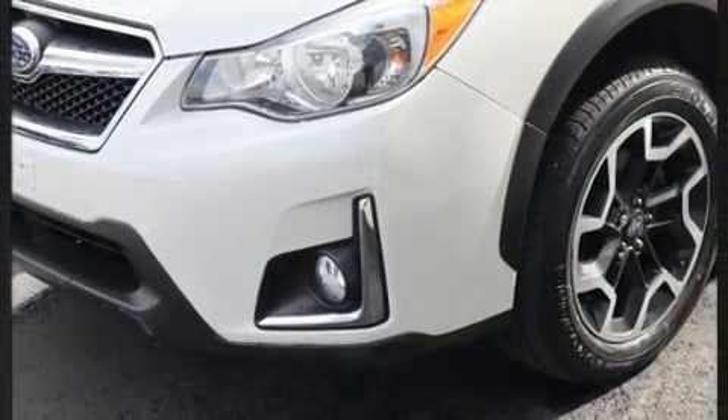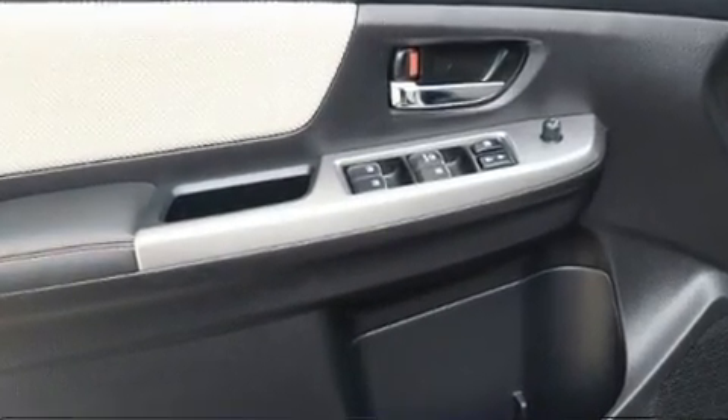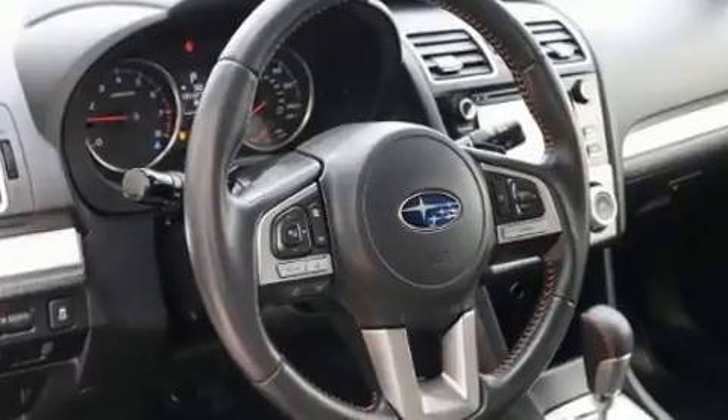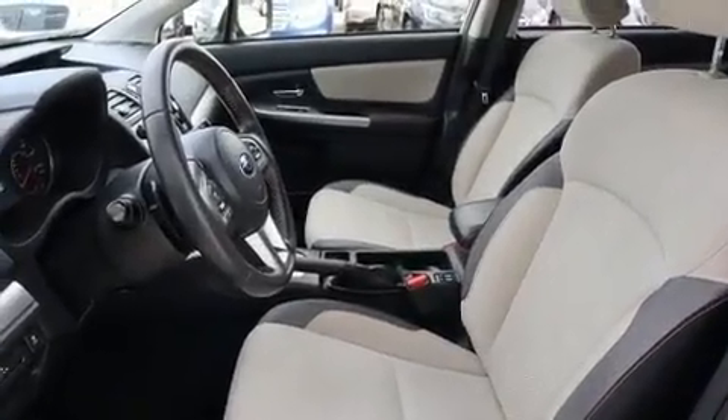All of the premium features expected of a Subaru are offered, including one-touch window functionality, an outside temperature display, heated seats, front fog lights, and cruise control.